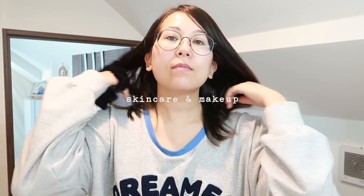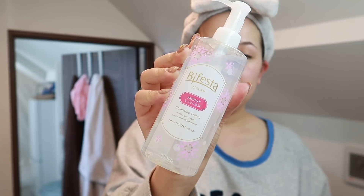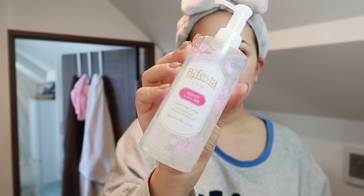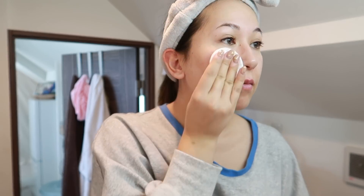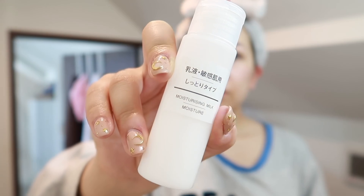Onto my skincare and makeup routine. First thing I'm going to tie my hair back just so it's out of the way — all my friends think this headband makes me look like a dag but I kind of love it. Brush those teeth! For my skincare, first I'm going to go in with the Bifesta micellar water — I bought this while I was in Japan. I don't usually use a cleanser in the morning but I do use a micellar water just to get rid of any gunk from the night before. For my moisturizer I actually ran out of mine while I was on the trip, so this is just the moisturizing milk from Muji.